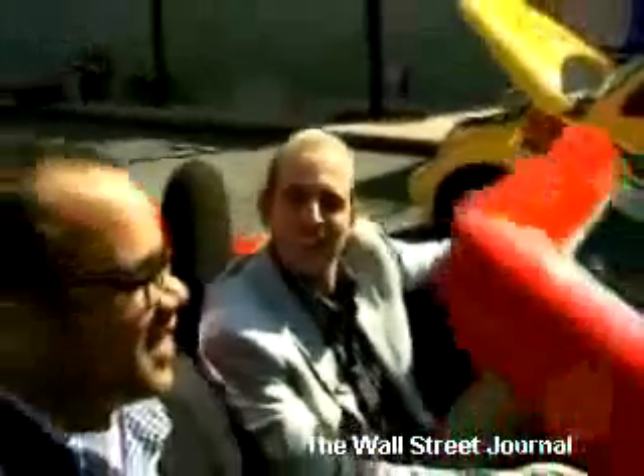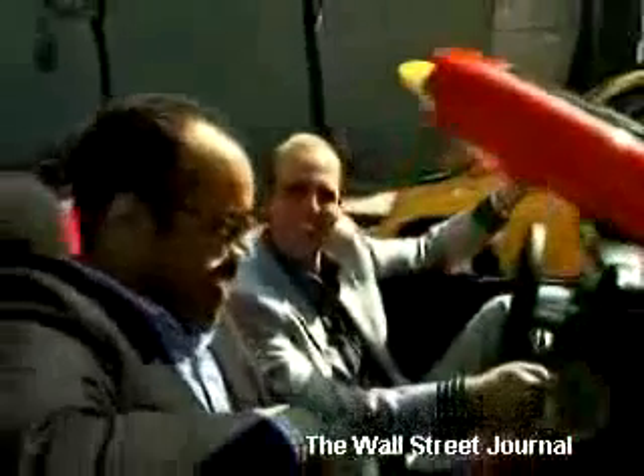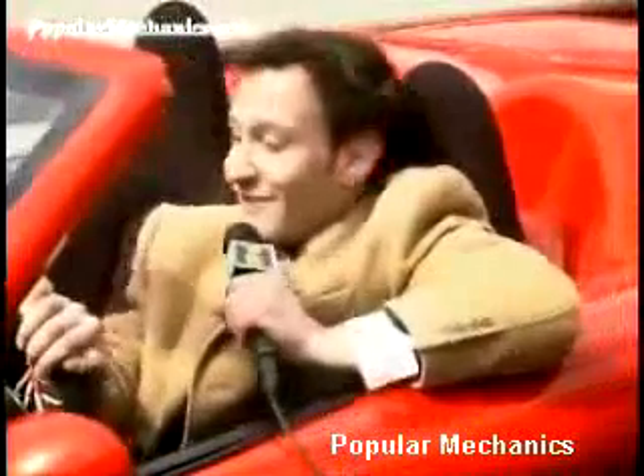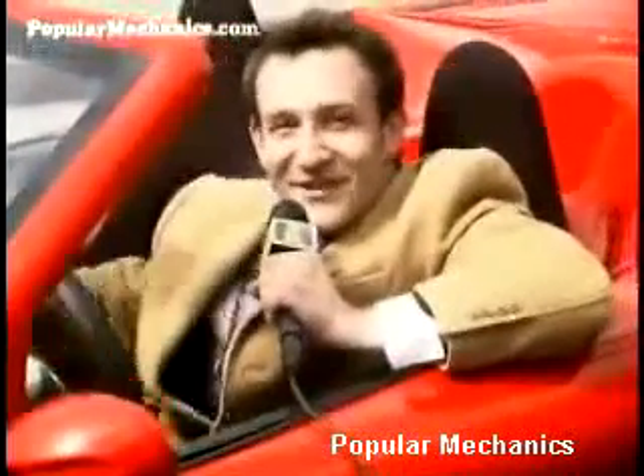Nearly 650 horsepower — that will get you going for sure. We're back and forth, and it looks like I've got about 90 miles left. But that's enough to equal a whole lot of fun, and now I want one of these things. For PopularMechanics.com, I'm Ben Chertoff.